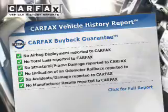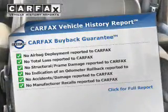Child safety locks. Rest easy knowing this vehicle comes with a Carfax Vehicle History Report from Carfax, the most trusted provider of vehicle history information. Great quality at a great price.